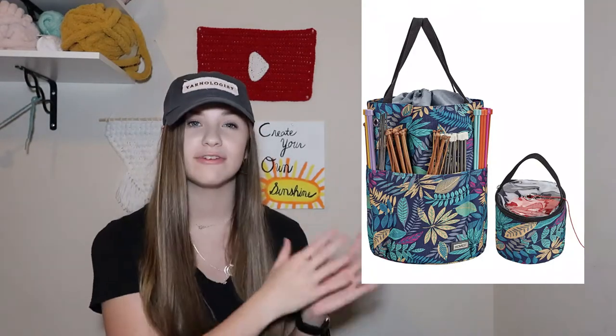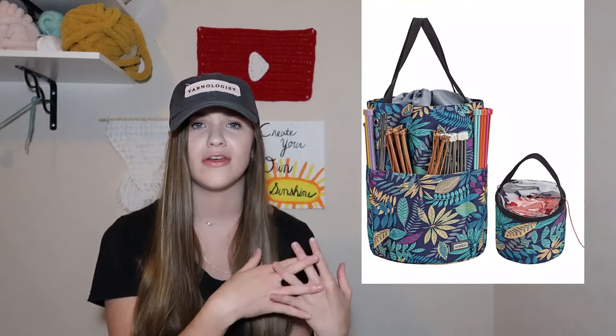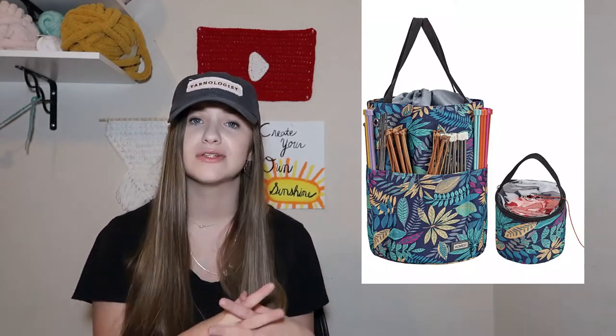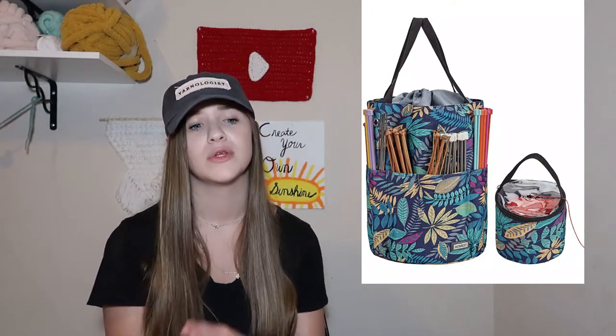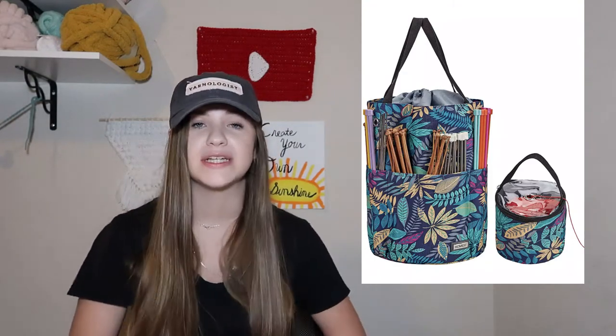Yarn bags are also really useful. I personally have a yarn bag that looks like this, and it works really well for me because the front has a little compartment sewn specifically for hooks or needles, so it can be used for both. You can easily store your needles or hooks in those little slots, and there are other storage areas for stitch markers, yarn needles, and the yarn itself — so it really works out well for road trips and things like that.